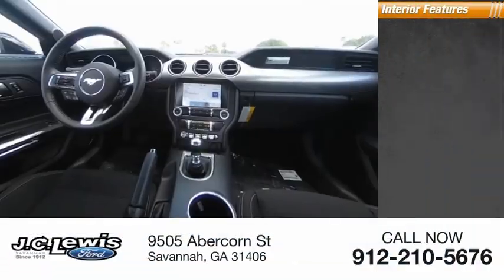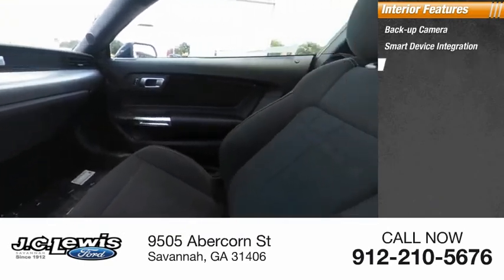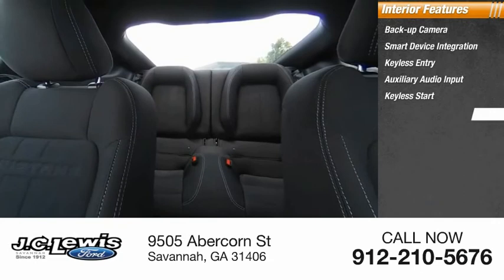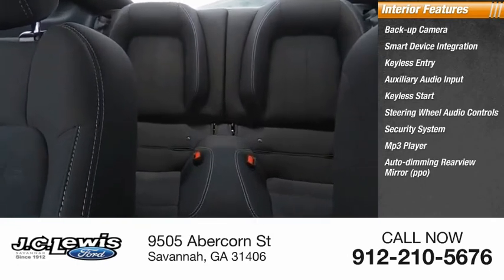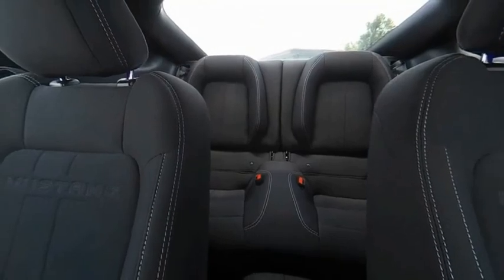Inside you'll find a backup camera, smart device integration, keyless entry, auxiliary audio input, keyless start, steering wheel audio controls, security system, MP3 player, auto-dimming rearview mirror, and PPO lane departure warning. Your new ride is just a phone call away.